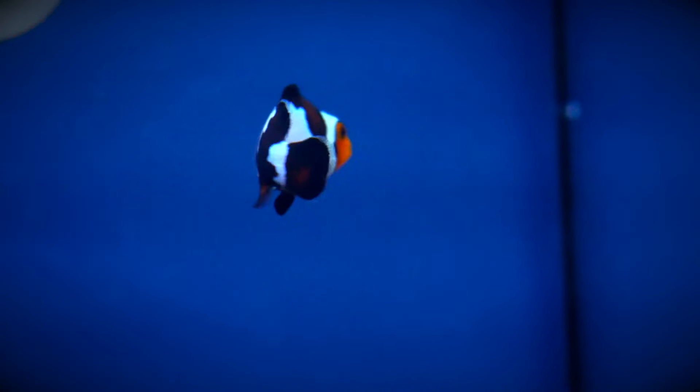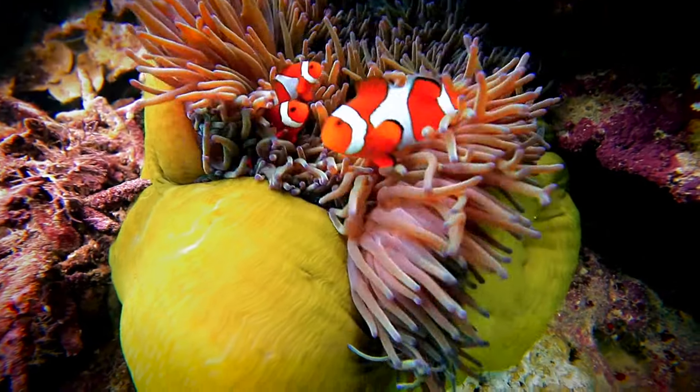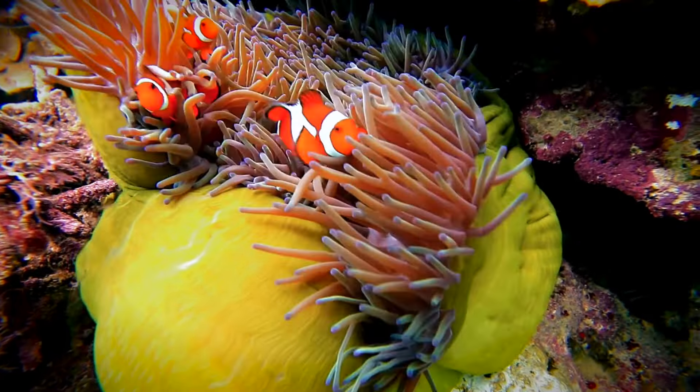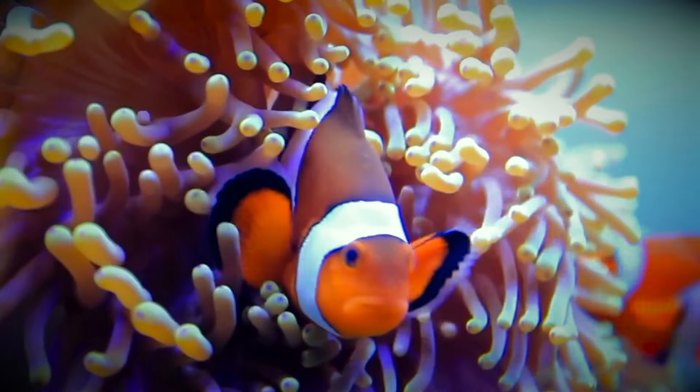Fun to watch, ocellaris clownfish have a very distinct way of swimming in place. With their wavy body movements, they are territorial and will usually pick a place in your tank to call home. Sometimes this is a sea anemone or coral, but other times it's a wave maker or a random piece of rock on your aquascape.